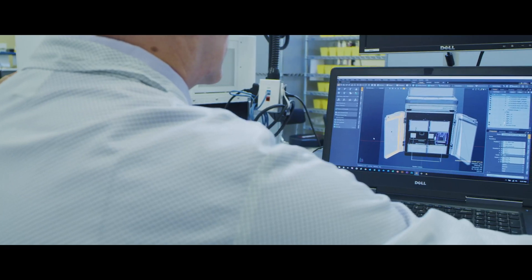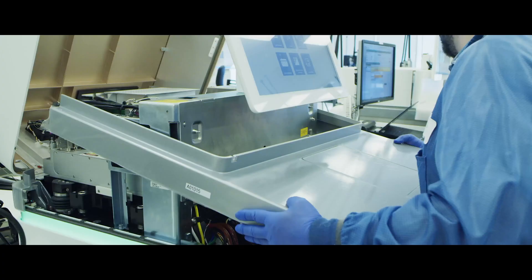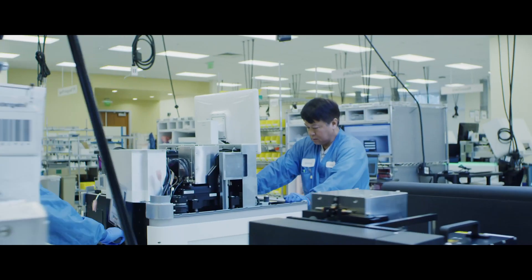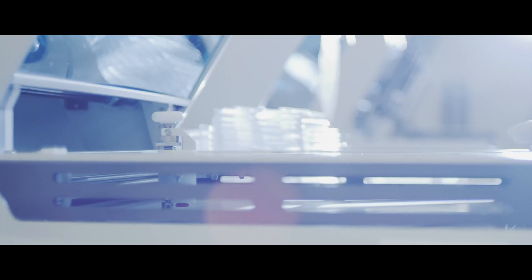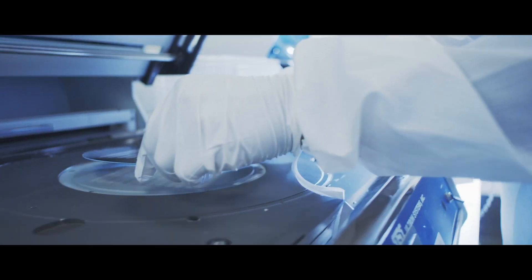Our commitment to innovation and meeting the needs of our customers has kept us focused on delivering new and improved capabilities following the initial release. Customers wanted to be able to address individual lanes, do lower output applications or faster turnaround, so we invested in the S-Prime flow cell. They asked for longer-read cycle kits and we did a 500 cycle kit.